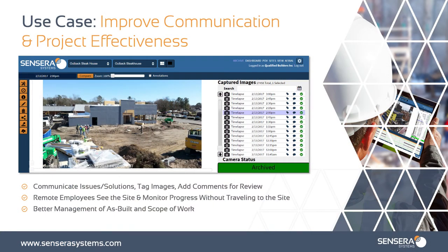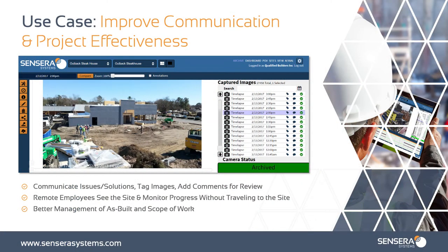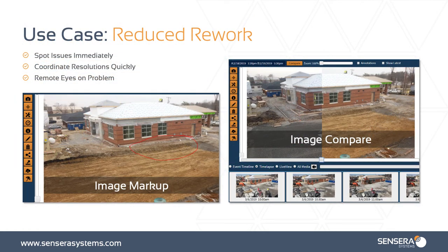Let's look at a couple of use cases for these cameras, along with some images and video from the actual cameras so you can get a sense of the high-quality data you'll be capturing. The first use case is improving communication and project effectiveness. With more remote employees needing to see job sites, this helps you accomplish that and better manage the scope of work. Another great use case is to reduce rework — you can spot issues immediately, coordinate resolutions quickly, have remote eyes on a problem using our image compare feature side by side, and use image markup to effectively communicate with the team.